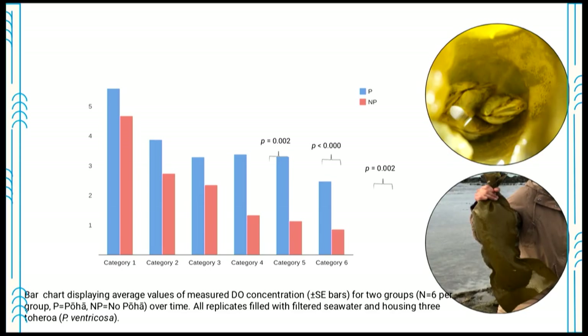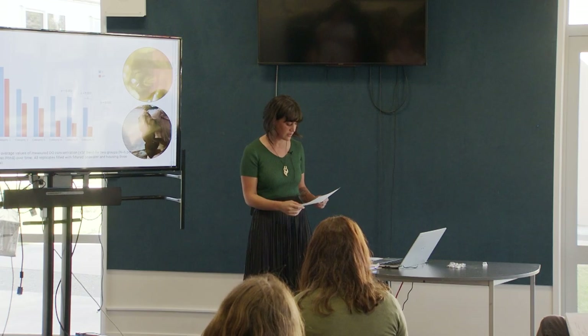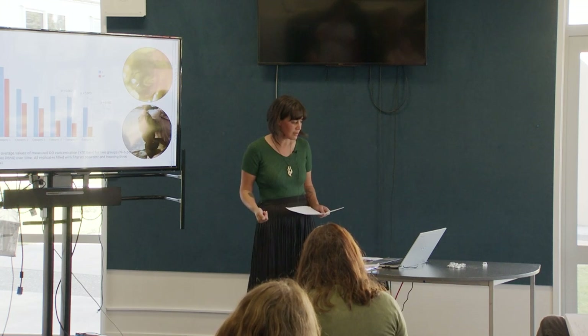I placed toheroa in pōha and non-pōha treatments with seawater and measured dissolved oxygen over the course of a day. Within the pōha treatments, oxygen was declining until about four hours in — at that four-hour mark, dissolved oxygen stabilised and was maintained for maybe three more hours, suggesting photosynthesis was kicking in to replenish the oxygen. In the non-pōha treatment, oxygen just steadily declined. So in a sense, the pōha bag was breathing for the toheroa.